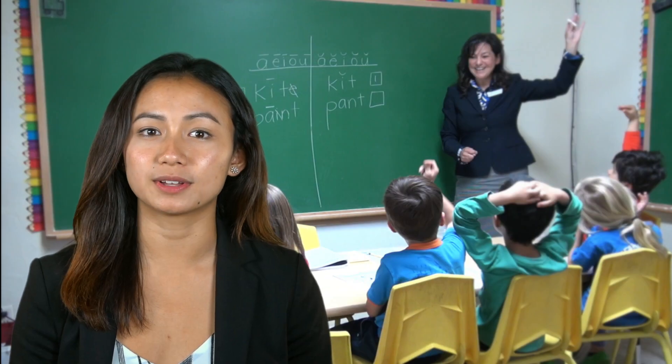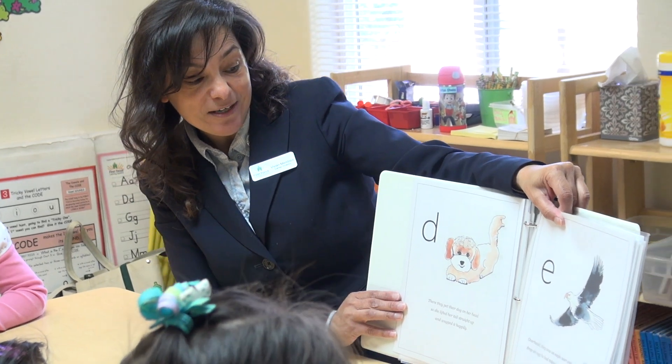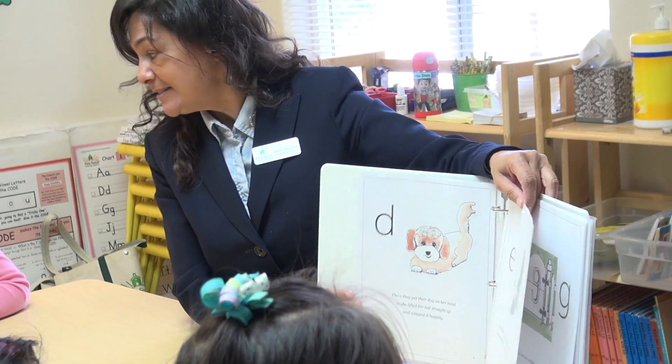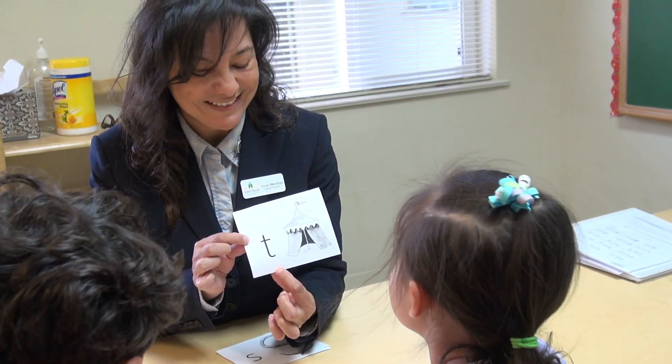The Young Five reading curriculum starts with an imaginary adventure story that associates an image with each consonant sound. For example, we tell the children to imagine that S is a snake and T is a tent.